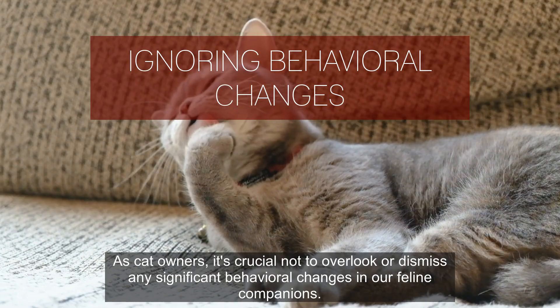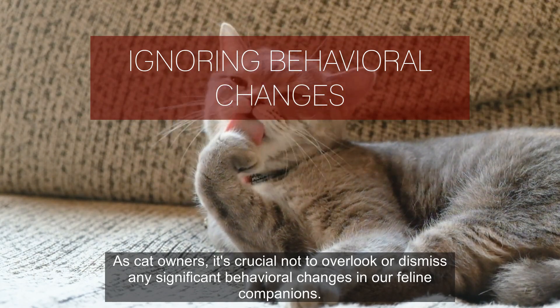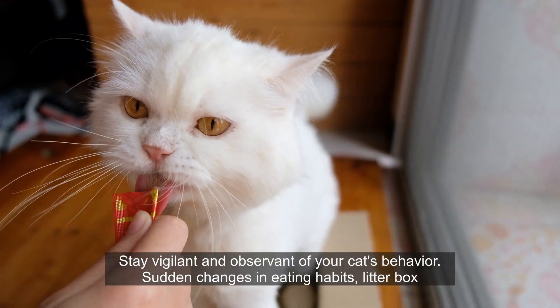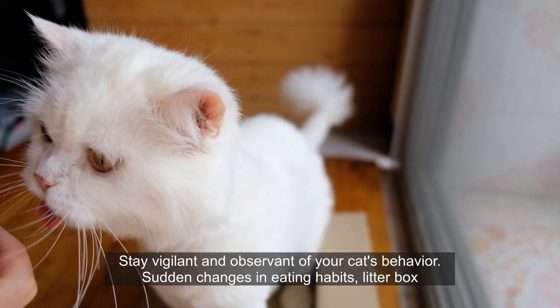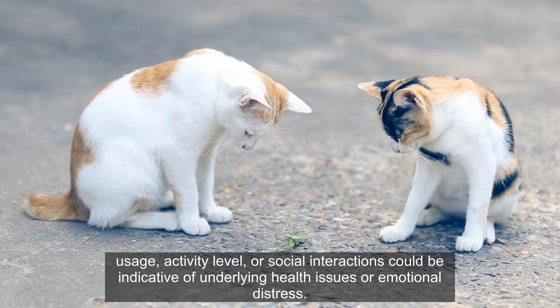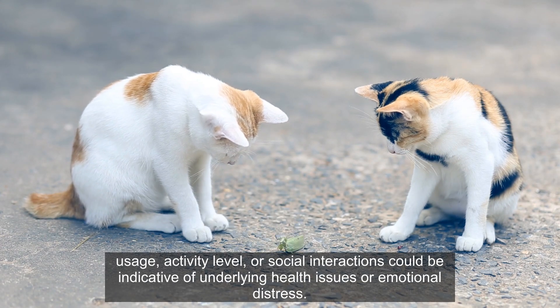Number 1. As cat owners, it's crucial not to overlook or dismiss any significant behavioral changes in our feline companions. Stay vigilant and observant of your cat's behavior. Sudden changes in eating habits, litter box usage, activity level, or social interactions could be indicative of underlying health issues or emotional distress.